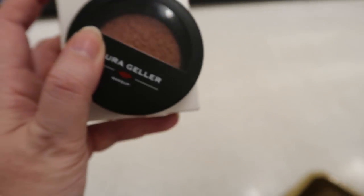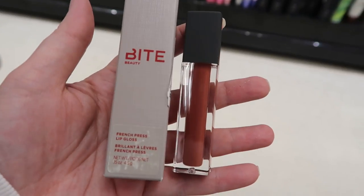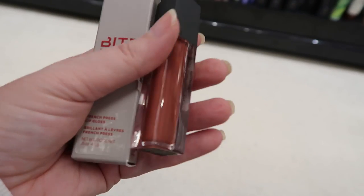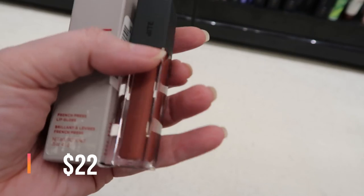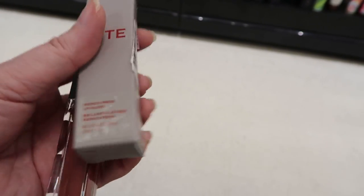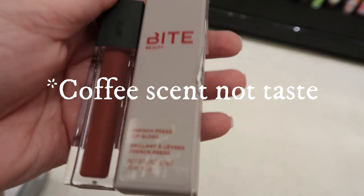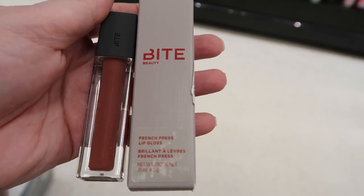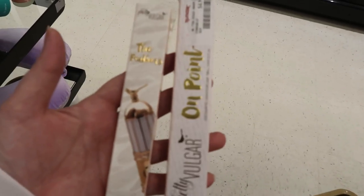This is a Bite Beauty French Press Lip Gloss — I do have one of these. This one is in Dirty Chai; it is such a quality gloss, and it's only $4.99. I'll probably pick this up. This line with the coffee names does taste a little bit like coffee — I'm not crazy about that because I don't drink coffee, but I can handle it; it's not that bad.